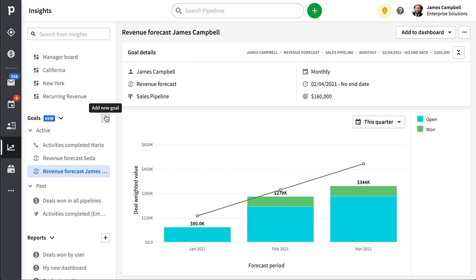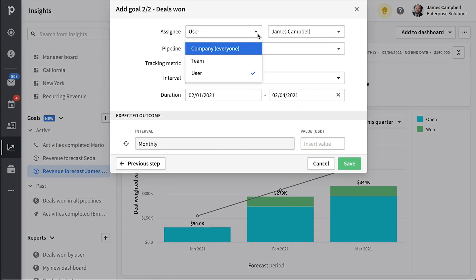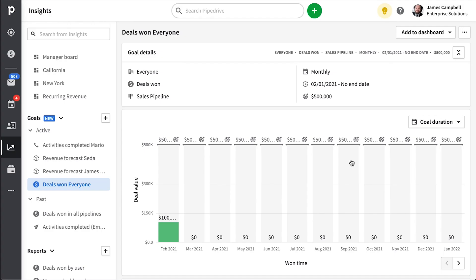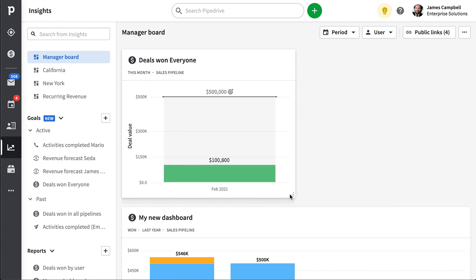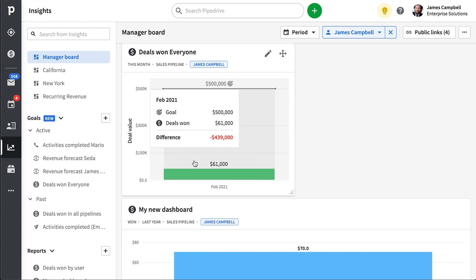You'll find the goals feature under your insights. You can set goals to keep track of your deal and activity progress, and users on the professional plan can also set up goals related to revenue forecasting. You can configure goals for the entire company or individual users, monitor them in real time, and add them to your dashboards and share them with your team. What's really neat about the dashboard is that you can apply quick filters to see the same report and goals for different users on your team.